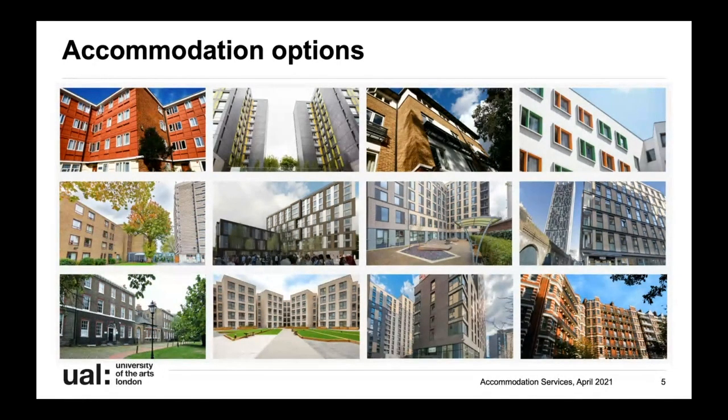One of the main questions we get is what hall should I apply for, and like I said that is up to you. Have a look at our website - the halls pages have lots of information about that hall: the price ranges, the distance to each college, the transport links, as well as virtual tours of the different room types and communal facilities.